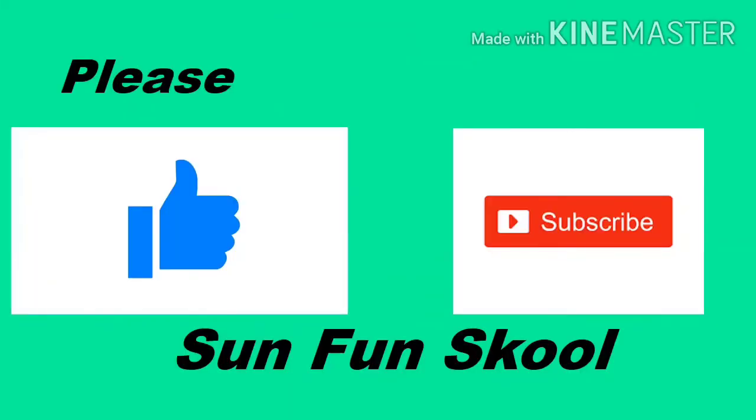Purple — This is Purple Color. Please Like and Subscribe Sun Fun School. Thank You! Thank you for joining us for today's video!